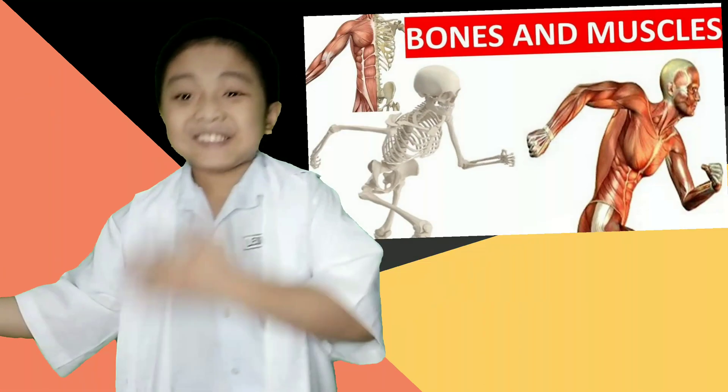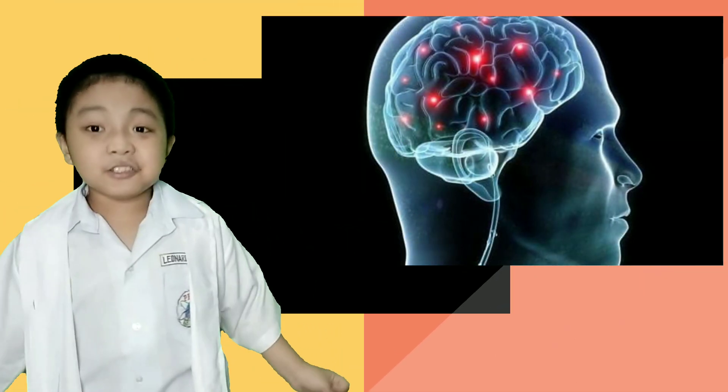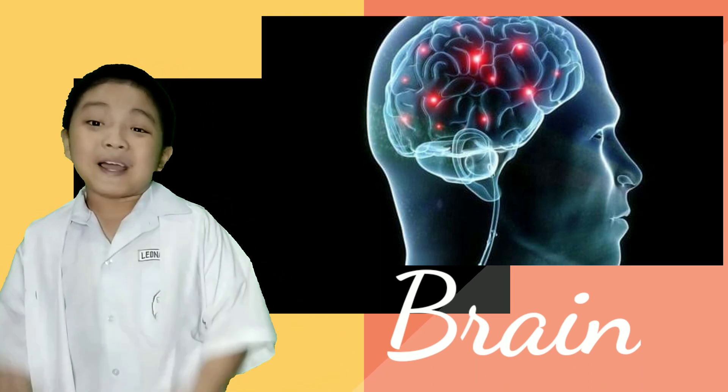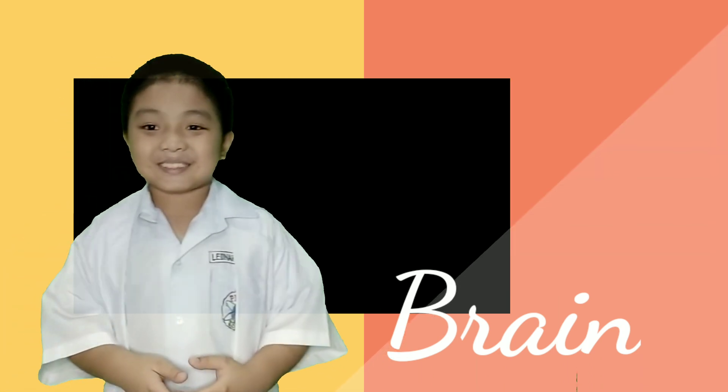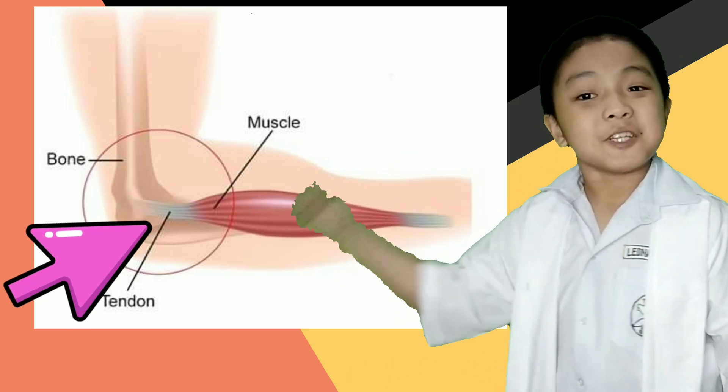How are we able to do movements? It's because of our muscles and bones. It all starts from the brain, which sends signals to the muscles by motor neurons. The muscles connect to the bones by tendons, and the tendons help us bend.